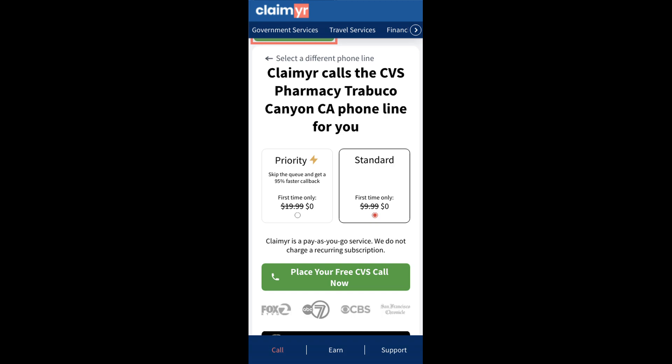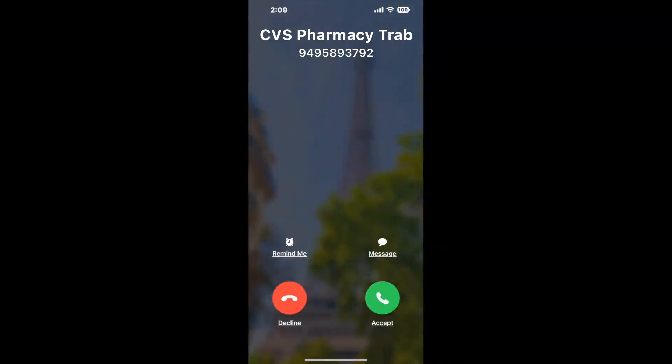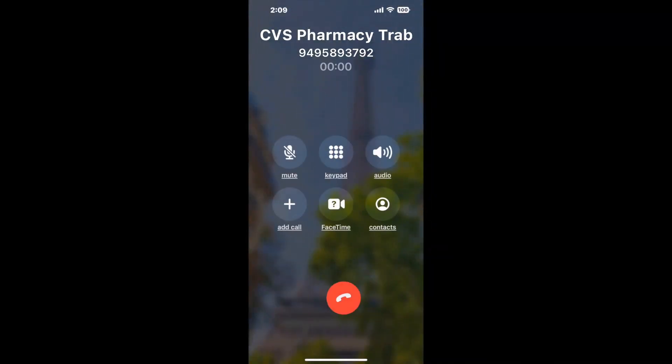Claimer can automatically call any phone line for you. It'll connect you directly to a human at CVS Pharmacy, Tribuco Canyon, CA. It dials the number and stays on hold for you while it waits for an agent to take the call.